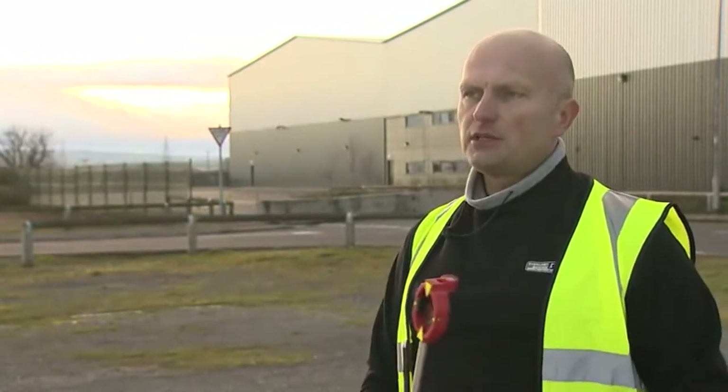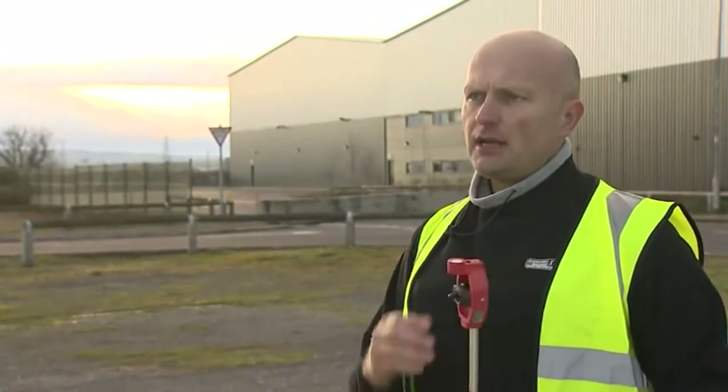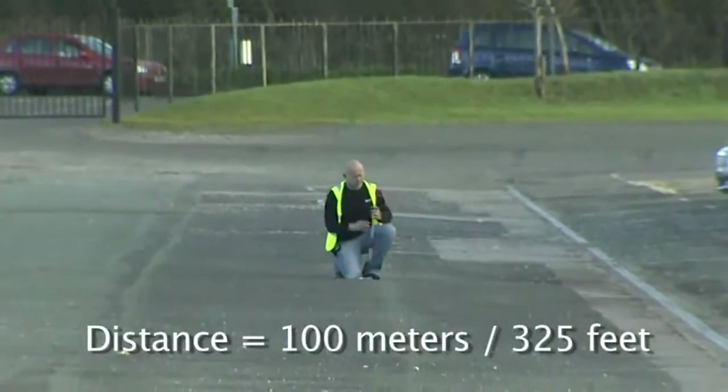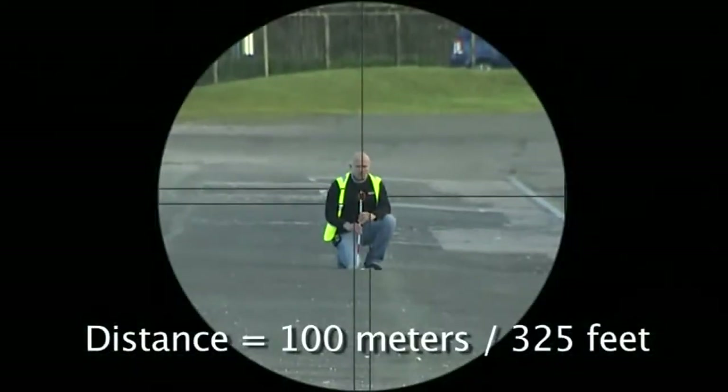The purpose of this exercise is to take each of the three EDMs and check them over certain distances. The first test will be the distance and the time it takes to measure that distance to a prism, and also to the road surface at the tip of the pole.